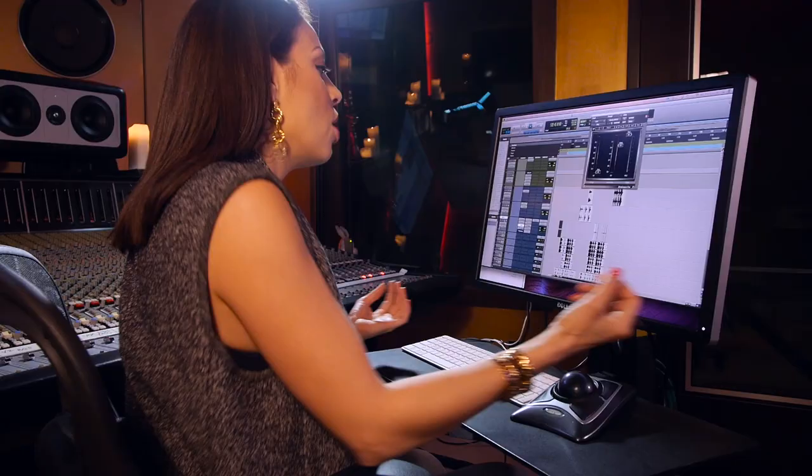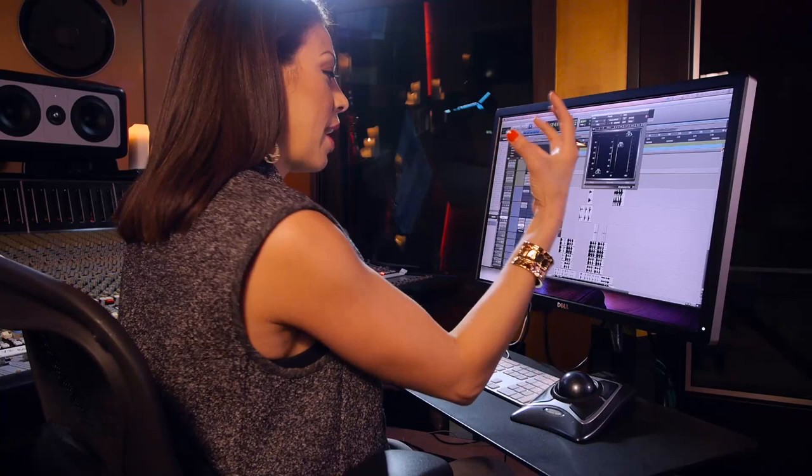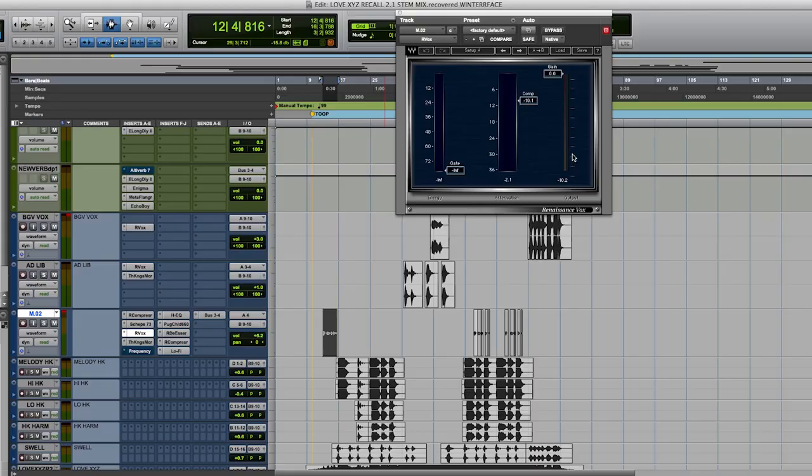Another plugin I love to use — I wouldn't necessarily call it a trick or a secret, but a lot of people ask me: how do I get a vocal to be so present when I have such a huge 808 and all these synths and a lot of music production happening, but the vocal still sits in a great place? Obviously there's a lot of compression and EQ involved, but the one thing that really gives it that oomph, that in-your-face presence, is the Renaissance Vox — an amazing tool to just get your vocal sitting right in front of you.